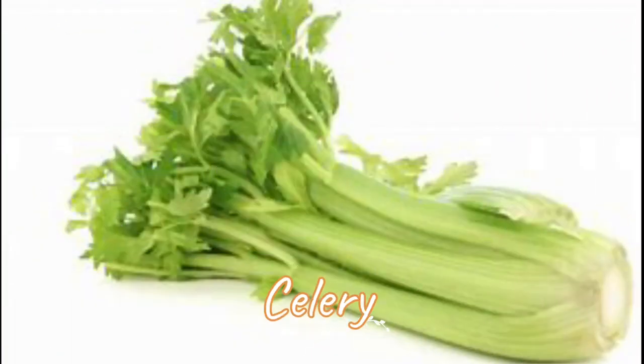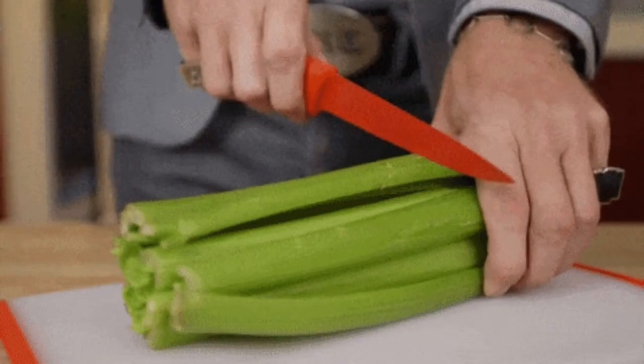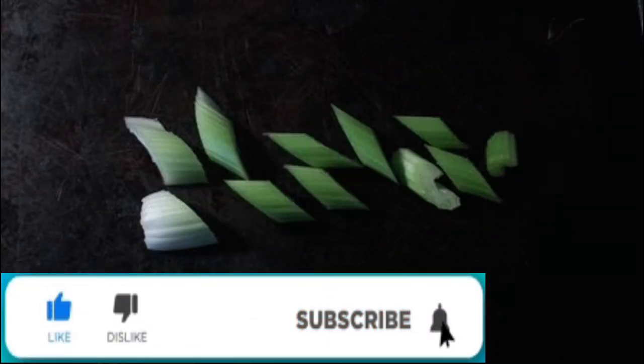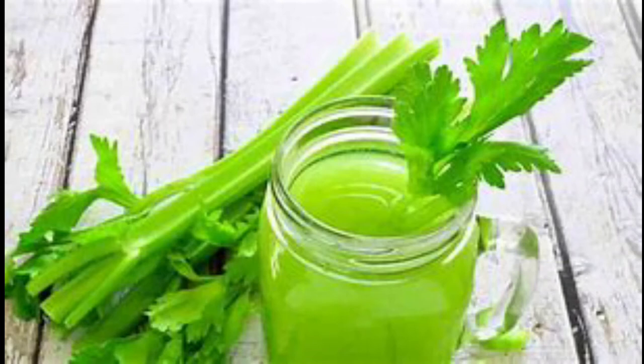Celery: Celery is known for its properties in raising platelets. The best way to eat it is raw, possibly in a salad, to get the maximum amount of vitamins. It can also be consumed in broth or in a vegetable cream.